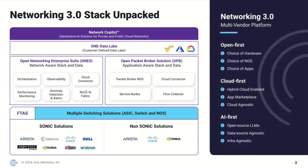Building on top of that is our Open Network Enterprise Suite, or ONCE for short. It's a networking operations solution that provides capabilities such as orchestration, observability, performance monitoring, anomaly detection and alerts, and AI fabric functionality such as ROCKEY.